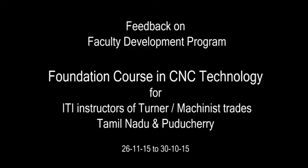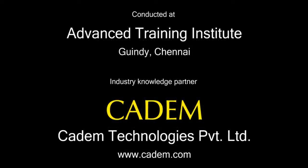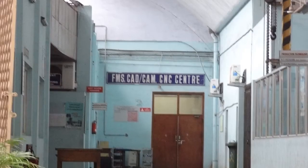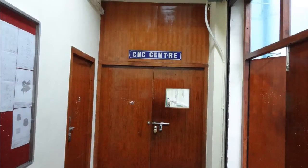This is the feedback on the Faculty Development Program conducted by the Directorate of Training, Ministry of Skill Development and Entrepreneurship at ATI Chennai. The industry knowledge partner for this program is CADEM Technologies Private Limited, Bangalore. The title of this program is Foundation Course on CNC Technology for ITI Instructors from Turner and Machinist Trades. The program was conducted over 5 days for 167 ITI Instructors from Tamil Nadu and Puducherry.